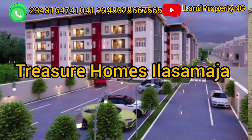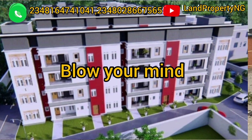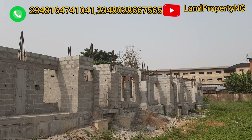This is Treasure Homes in Elasa Madja. There is a promo going on now that will blow your mind. So stay to the end of this video and let me give you the full details.